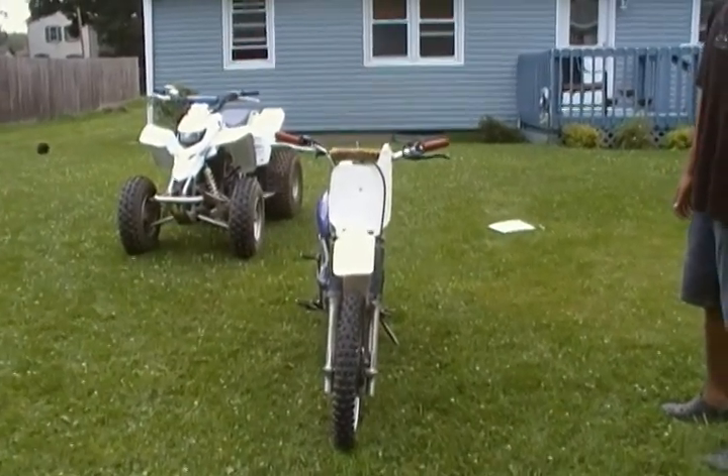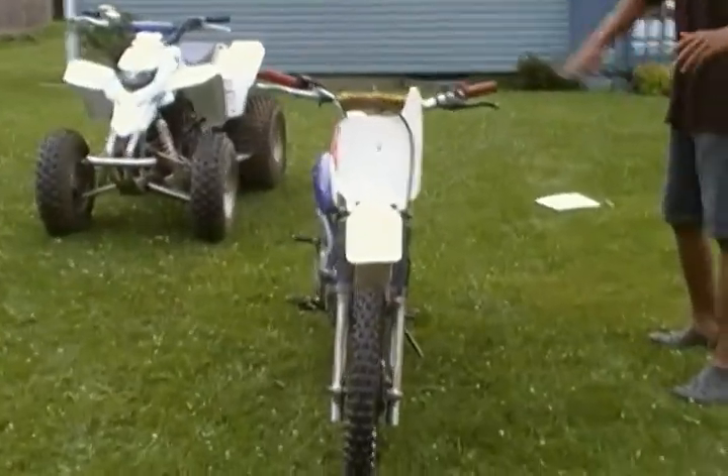This is a 1996 Honda XR80R. Runs great. The only thing it needs is a patch and a front tire. Everything works.